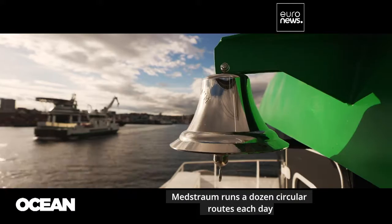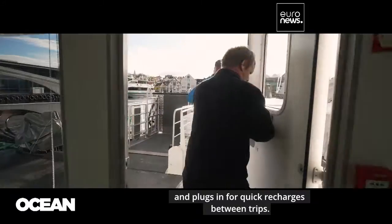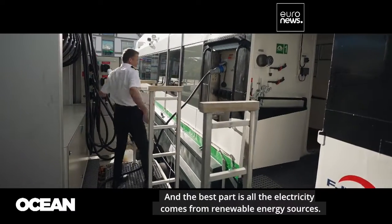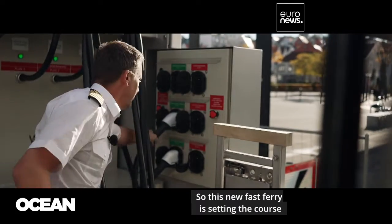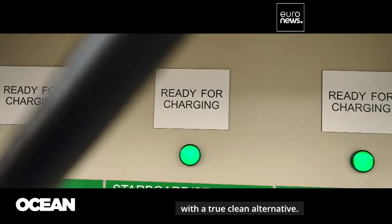Maudström runs a dozen circular routes each day and plugs in for quick recharges between trips. Best of all, all the electricity comes from renewable energy sources. This new fast ferry is setting the course for replacing smoke-polluting boats with a true clean alternative.